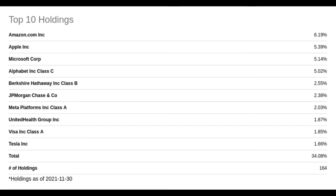The top 10 holdings are all well-known companies such as Amazon, Apple, Microsoft, Alphabet, Berkshire Hathaway, JPMorgan, Meta, UnitedHealth, Visa, and Tesla.